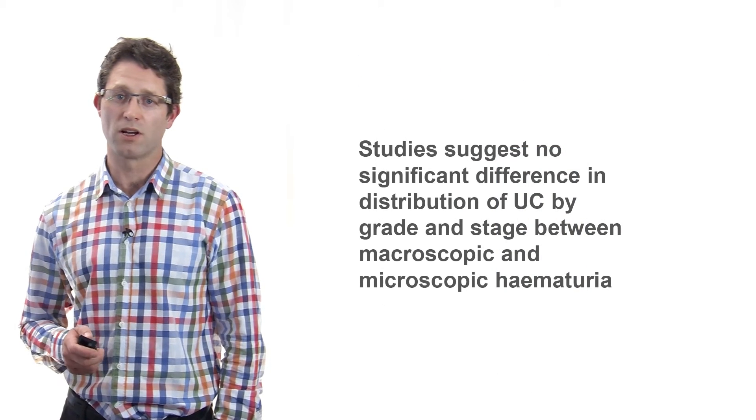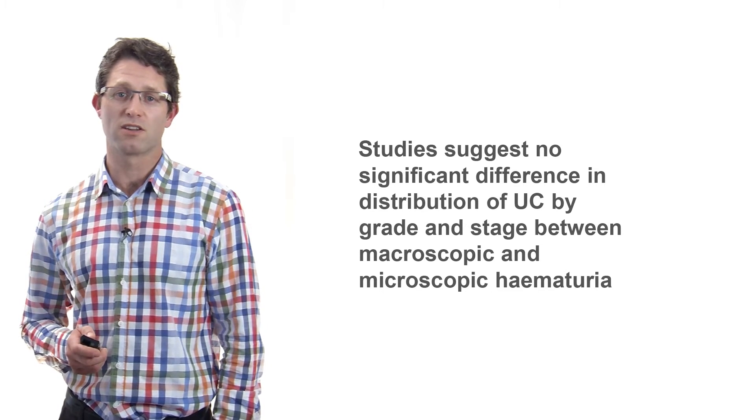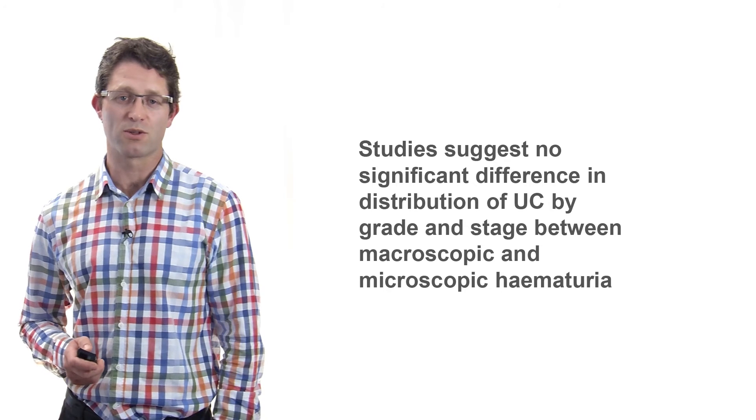It should be noted, however, that several studies suggest there is no significant difference in the distribution of bladder cancer by grade and stage between micro and macro haematuria.